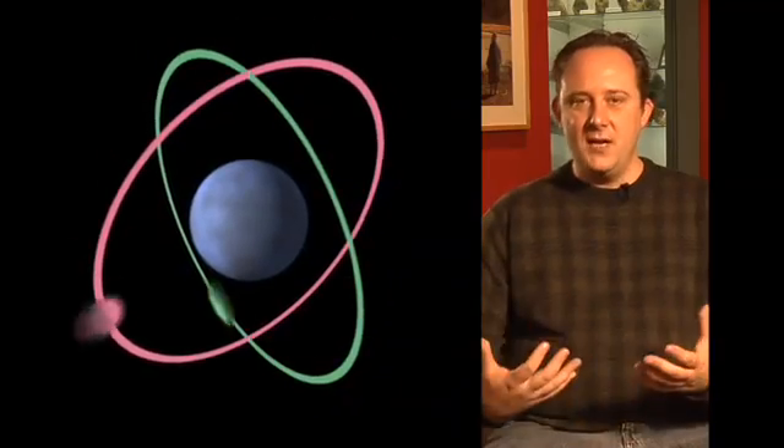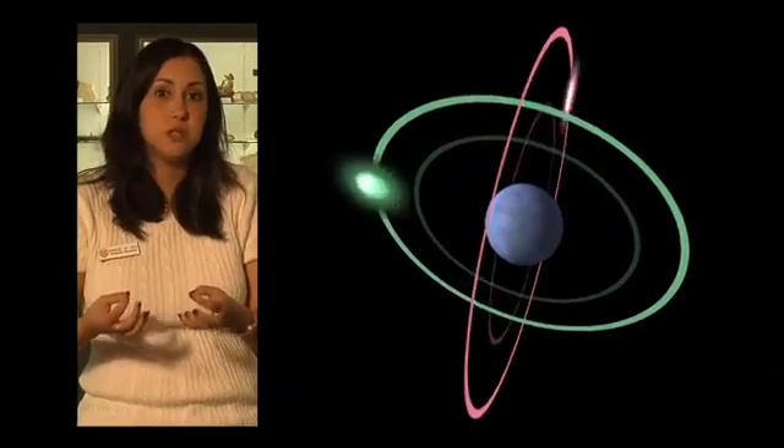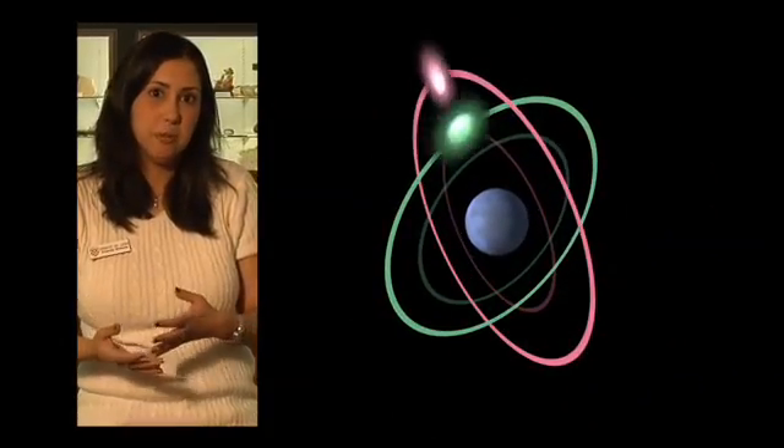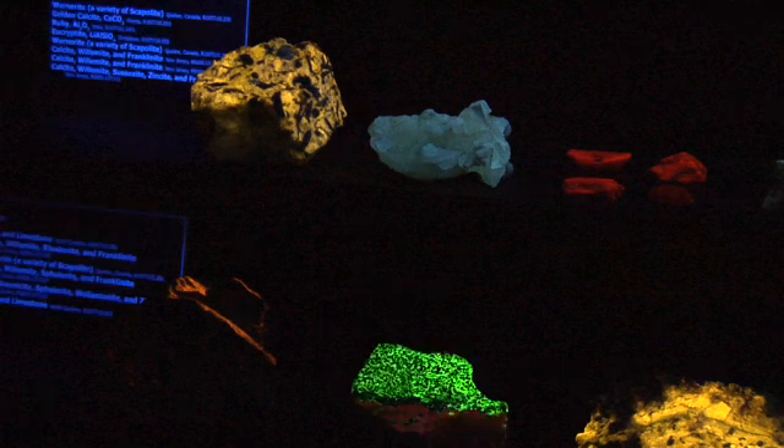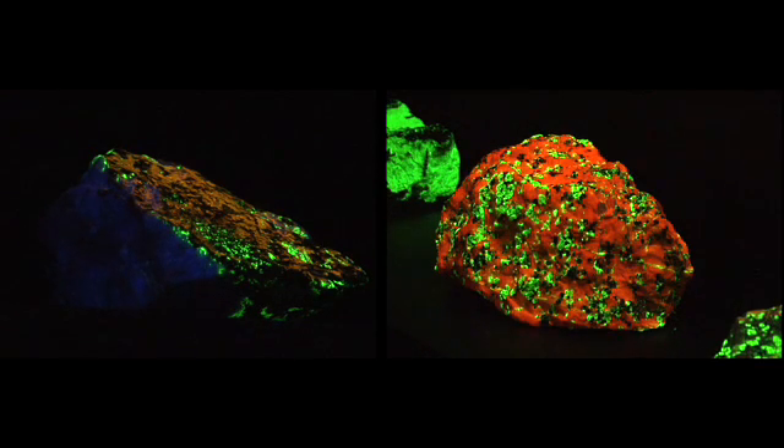These electrons get popped out of their normal orbits — they are running around, emitting light. Then the colors that you see are influenced by these impurities and by the energy that they're emitting. Some minerals fluoresce nicely under long waves, some fluoresce nicely under short waves, and most of them will kind of glow nicely under both.